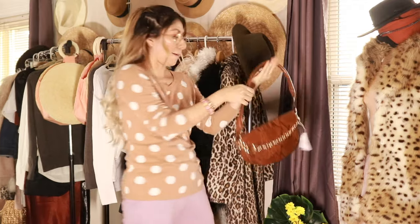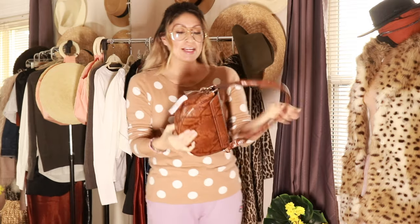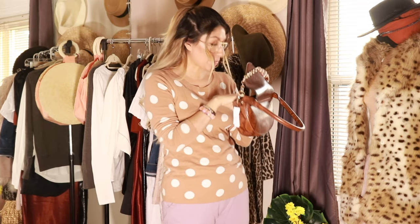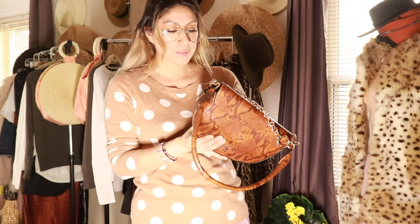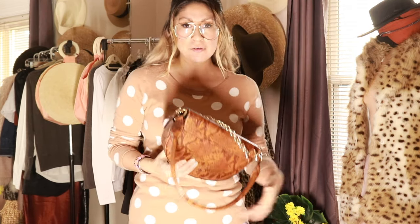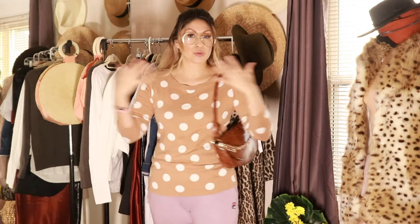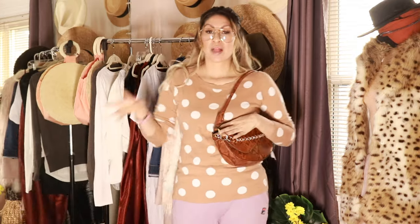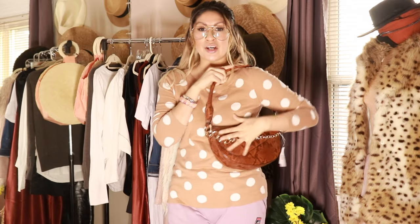Next we're going to move on to accessories. I bought this purse right here — look how pretty. I bought it at Nordstrom and it's from Topshop. I bought it on sale; the original price was $48 and I got it for $23. I was looking for a purse in this color — it's neutral and goes with everything. I paired it with the slip brown dress and the boots I also bought.